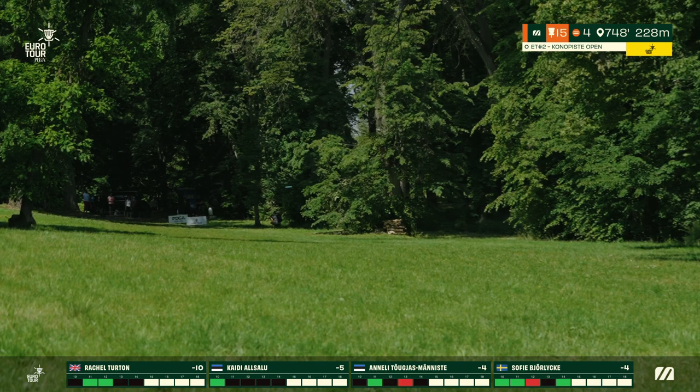Moving to hole 17, a 125 meter par 4 — although playing significantly longer than that, uphill the entire way with OB lining the left side. You really want something significantly turned over if throwing backhand, or to blast a forehand as far as possible up the hill. You then have a big guardian tree to wrap around. For a lot of players it's power backhand and then a power forehand battling up the hill the whole way.